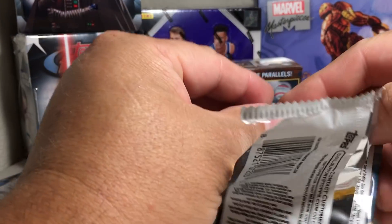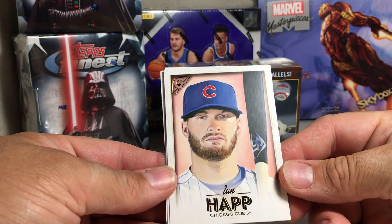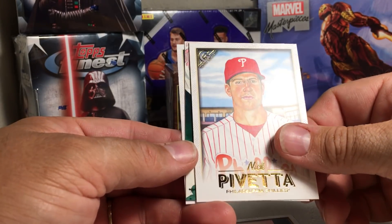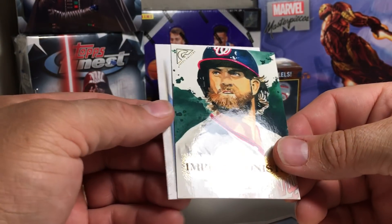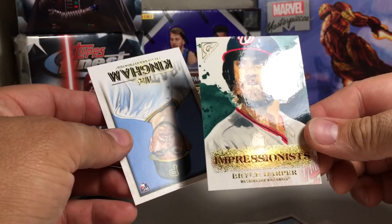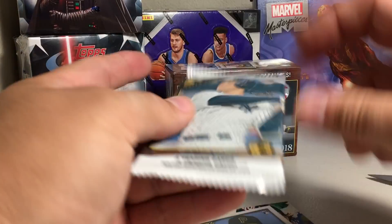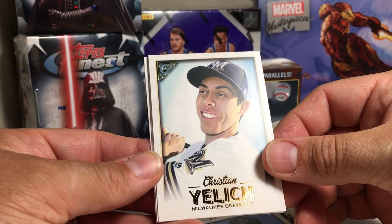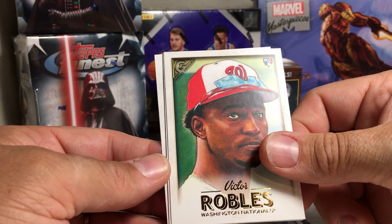Alright, pack one: we got Ian Happ, Nick Pivetta, whoa — Impressionists Bryce Harper insert, it's not numbered but it's a cool insert. Nick Kingham. Next pack — I like the look of Gallery much better this year than last year, pretty cool looking cards.